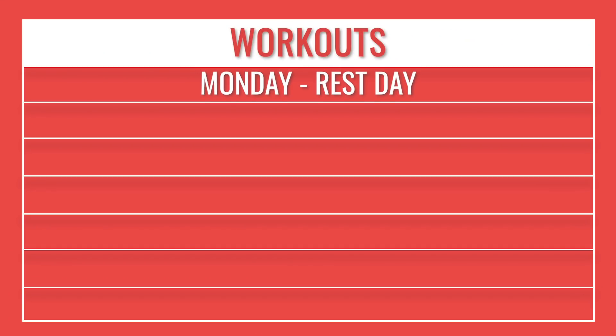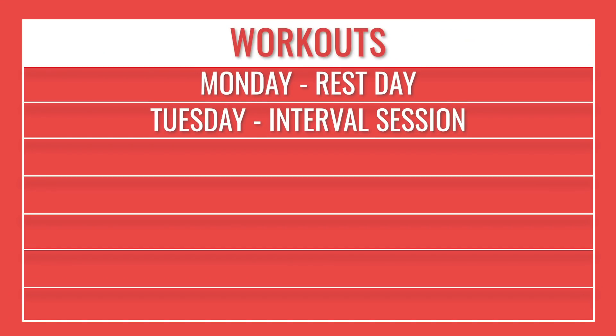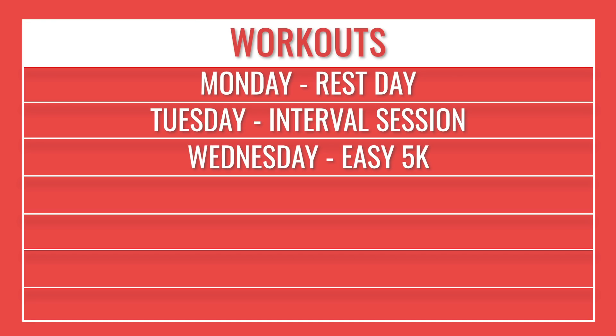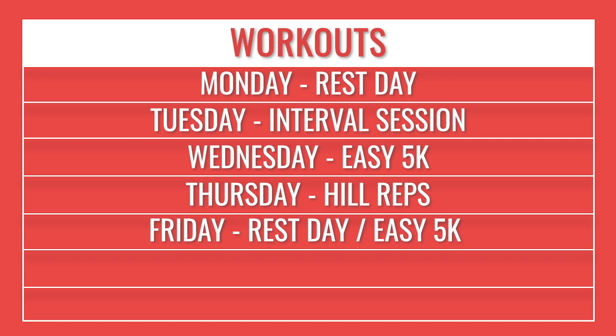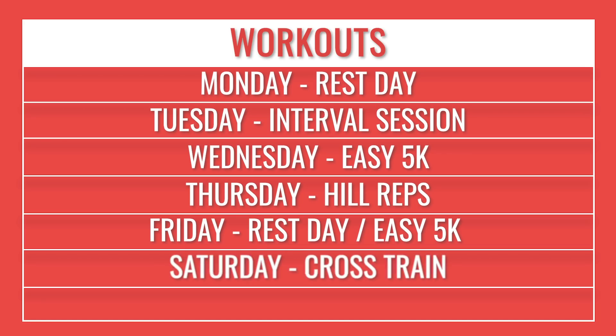Here's how you could build these workouts into your week: Monday — rest day; Tuesday — an interval session; Wednesday — an easy 5K; Thursday — hill reps; Friday — a rest day or easy 5K; Saturday — some cross training; Sunday — an easy 10K. Hopefully that's answered some of your questions about the fat burning zone, what it is, and how you can incorporate it into your running training.